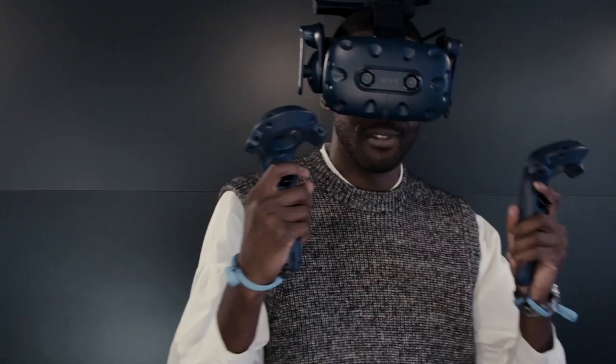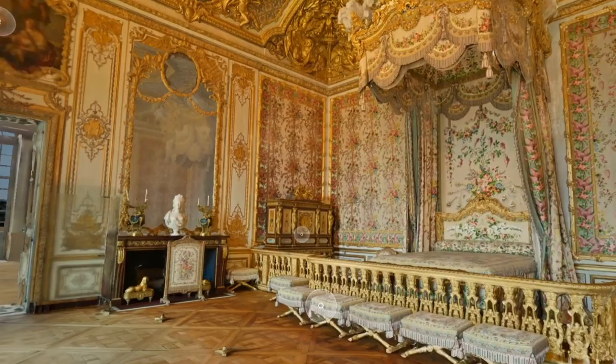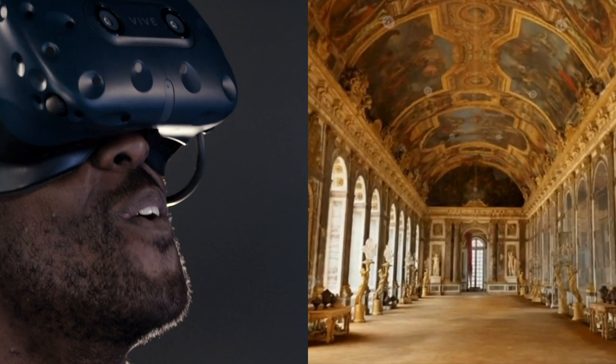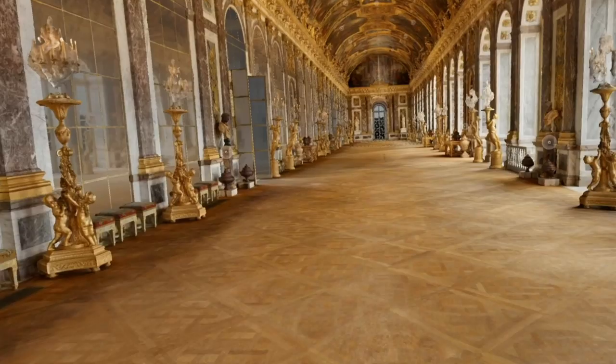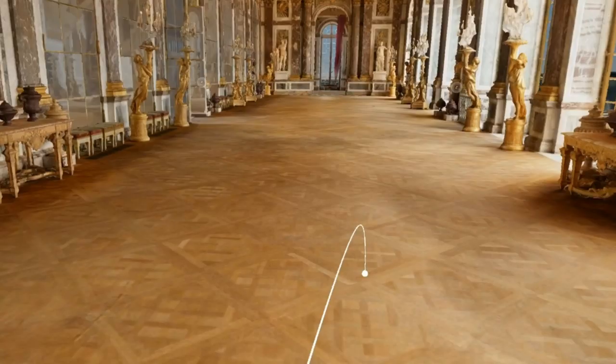Let's keep moving, shall we? This is the famous Hall of Mirrors — 357 mirrors, 17 windows. You know, just low-key.